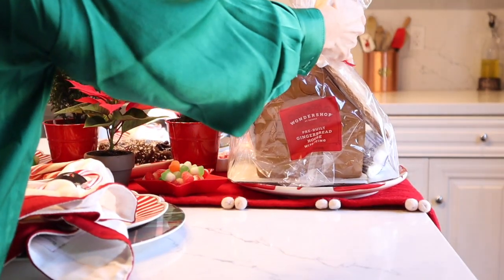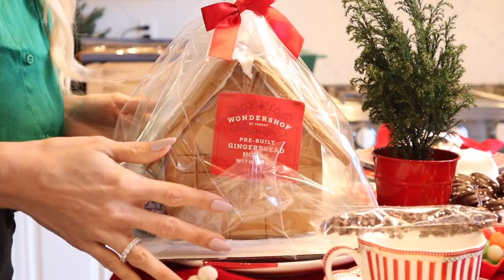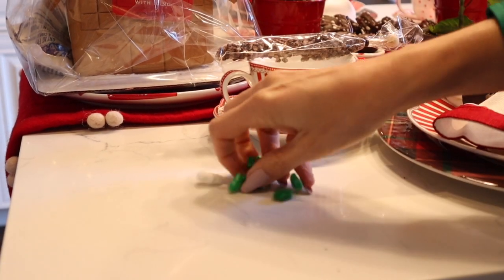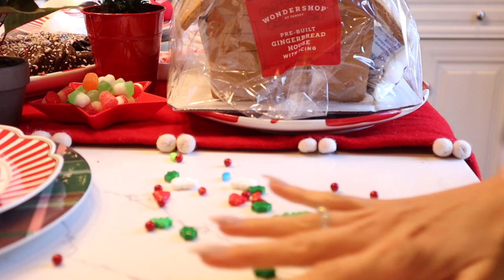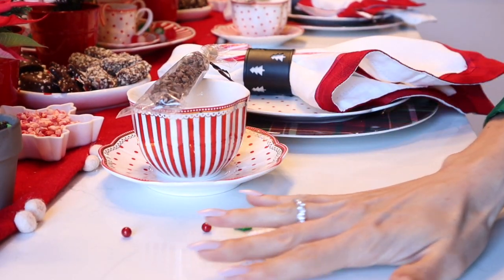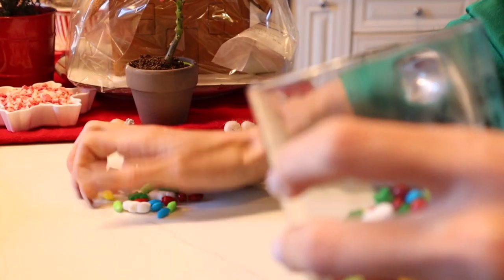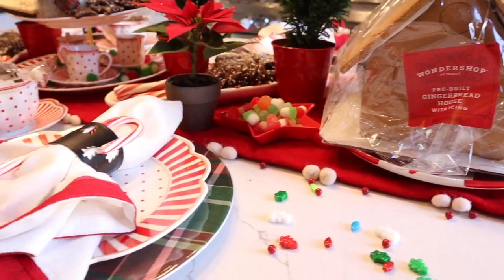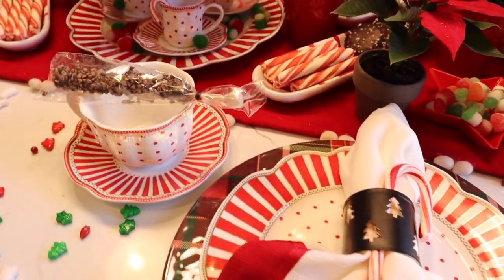I'm just going to add a little bit of candy around here, just some cute little finishing touches for our gingerbread tablescape. This was so much fun, and the kids had so much fun decorating and all being together in the kitchen over some hot cocoa and some delicious candy. I love how this turned out — let me know what you think in the comments down below.